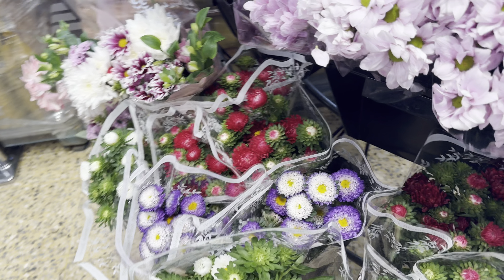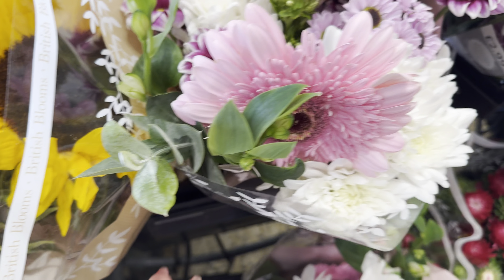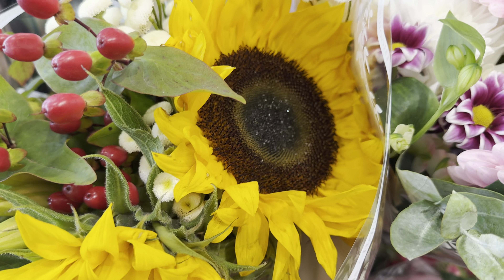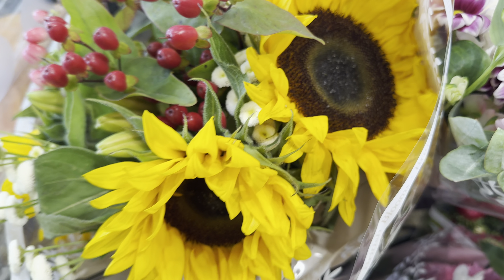They've got lots of chrysanthemums in different colours. And that is the same bouquet that I've just shown you — but look at the size of that sunflower. You can see it up against my hand. Amazing.